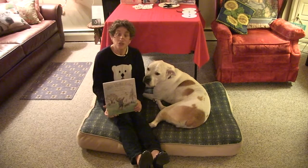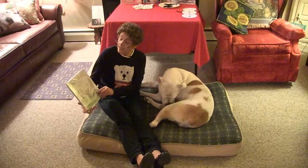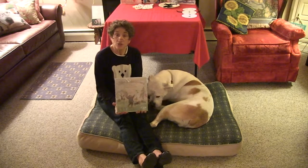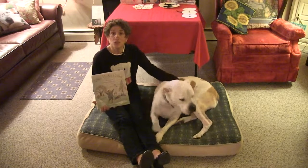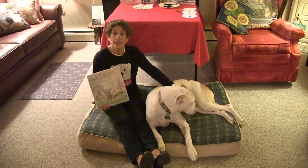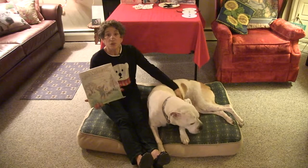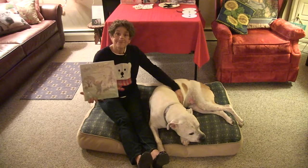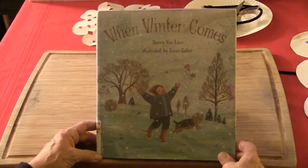The next story we're going to share with you is called When Winter Comes, and the author is Nancy Van Laan. This is another story that talks about all the things that happen during the winter. This book is special because it rhymes, so I want you to be listening for the rhymes as I'm reading.